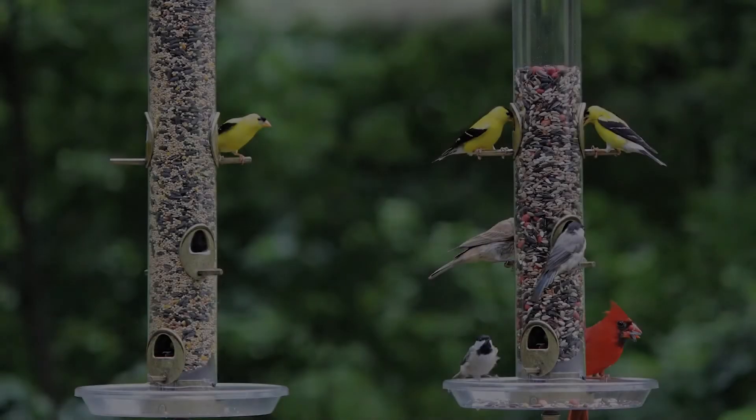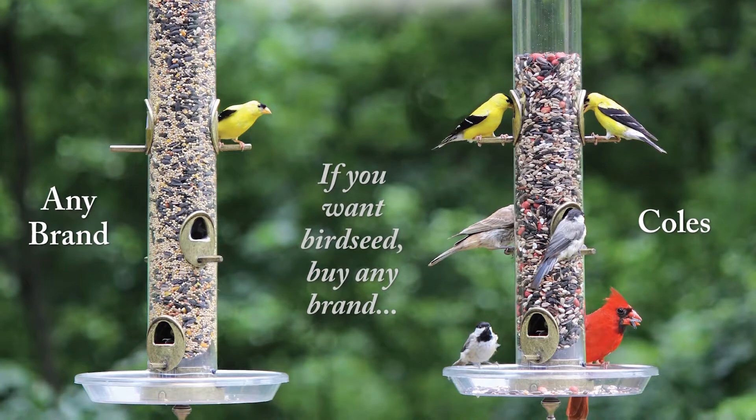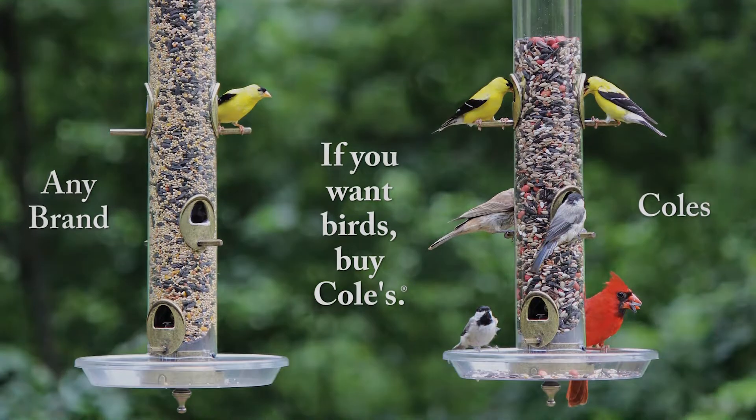We want to hear your reviews of it. Come into a store near you, try it, and go to any place that sells Cole's. If you don't see it, tell them to get the Cole's Hummingbird Nectar.